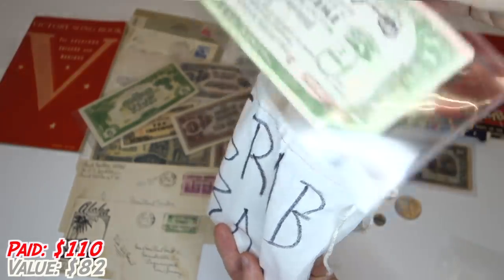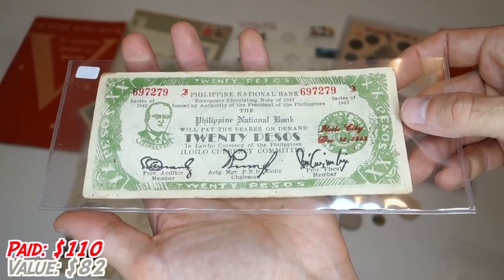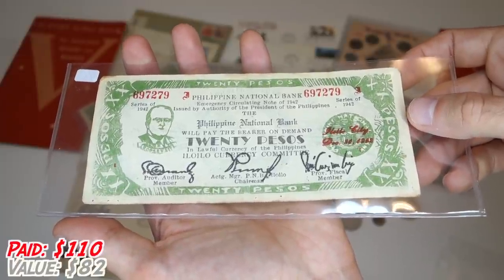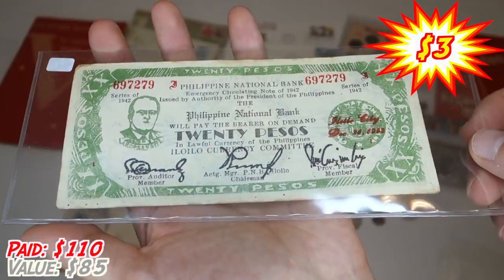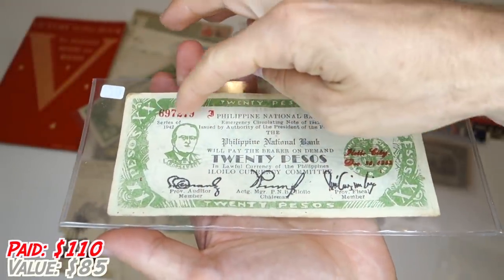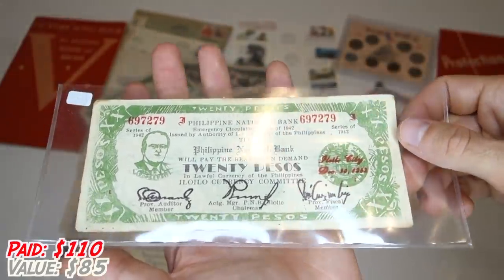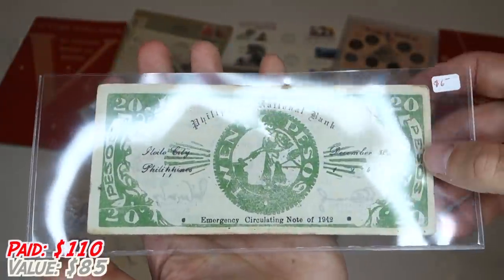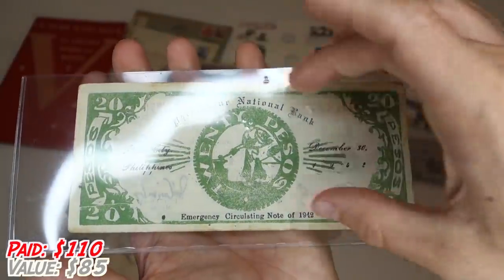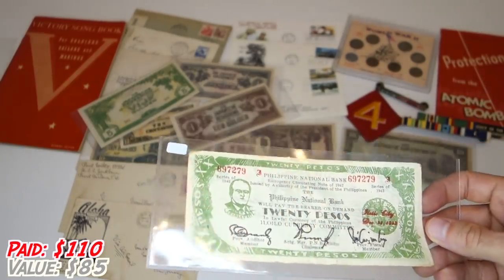Let's go with this last bank note over here — Philippine National Bank emergency circulating note of 1942, issued by the authority of the President of the Philippines. That is super cool. This looks like it was actually stamped — it doesn't look like it was printed like a normal bill. This looks like it was actually made using a rubber stamp. I have never seen anything like this. I'm going to keep this in my personal collection. This is too cool.